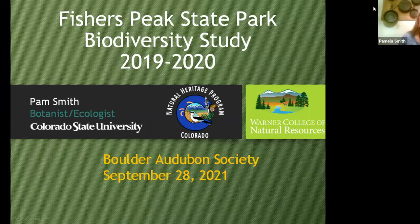Thank you for waiting, everybody. It is such an honor and a pleasure to present to the Boulder Audubon Society, albeit I'd rather it be in person. I'm very excited to share with you a biodiversity study at Fisher's Peak State Park that we conducted between the years of 2019 and 2020. We were supposed to be out there this summer, but the money came in a bit late, so we'll be out there again next summer.